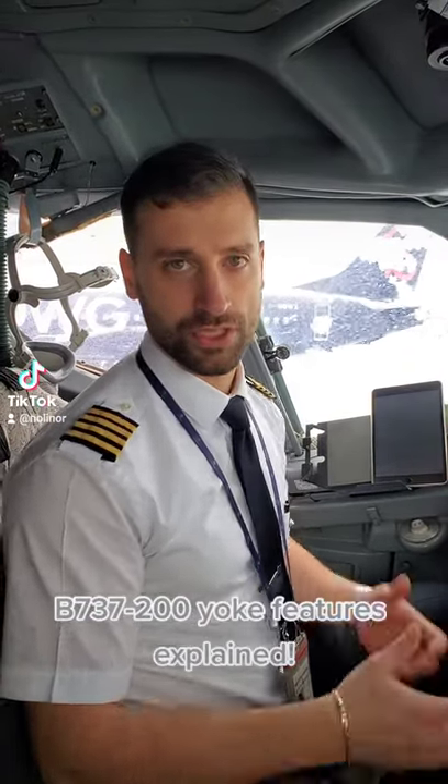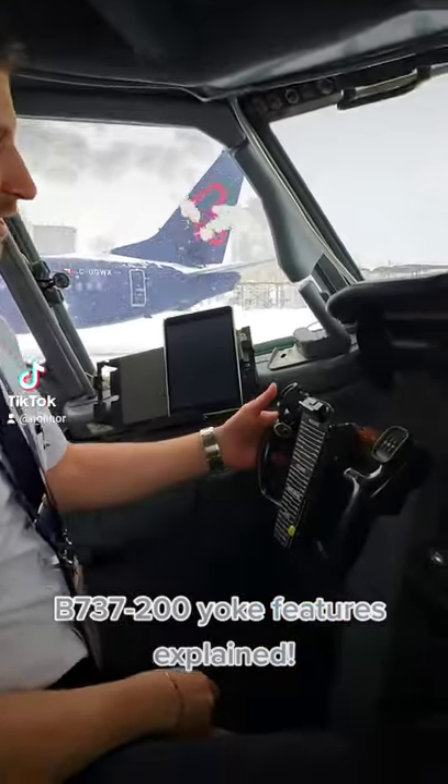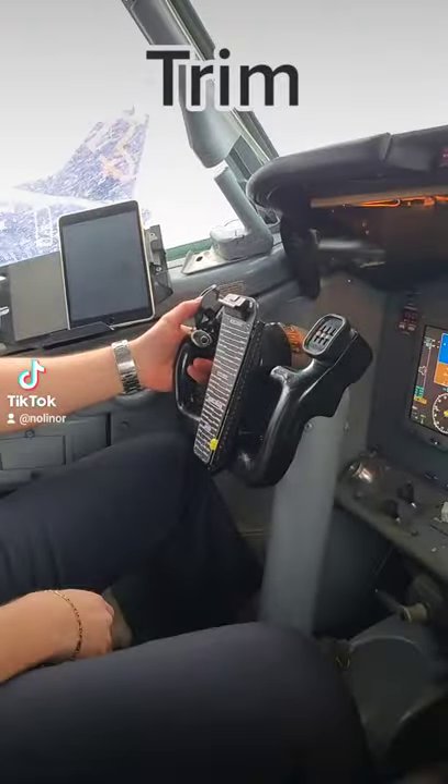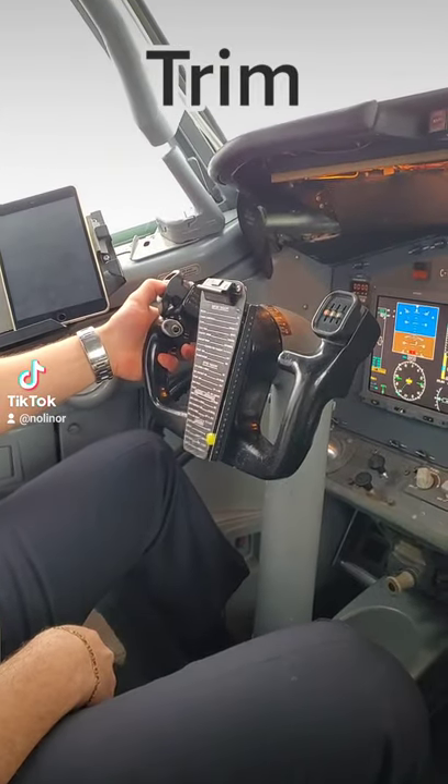My name is Marc-Antoine, captain on the 737. Today I'm going to show you all the functions we have here on the yoke. So first off, we have the trim system — that's how we reset our neutral for nose up, nose down position.